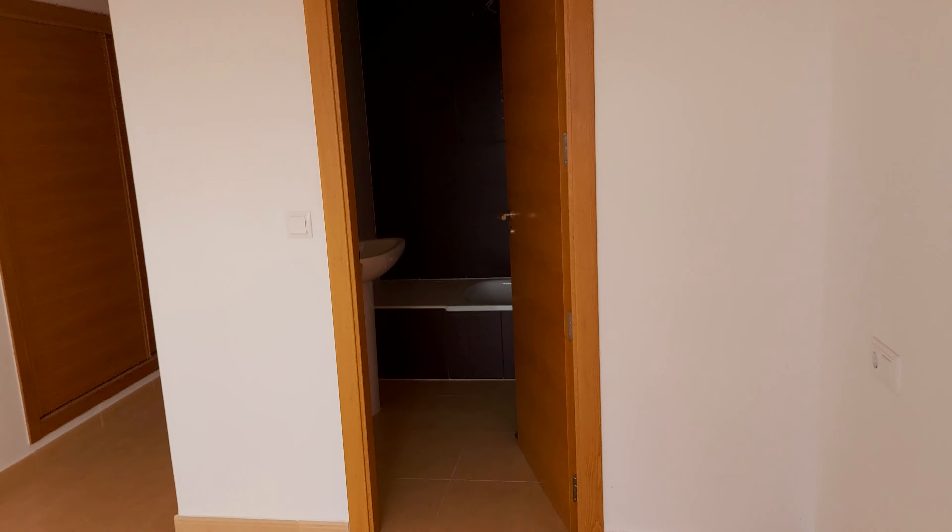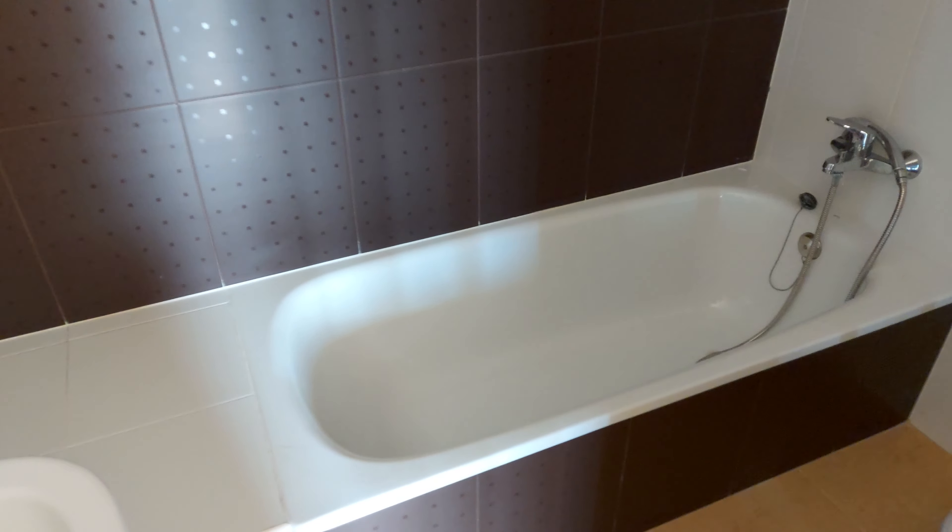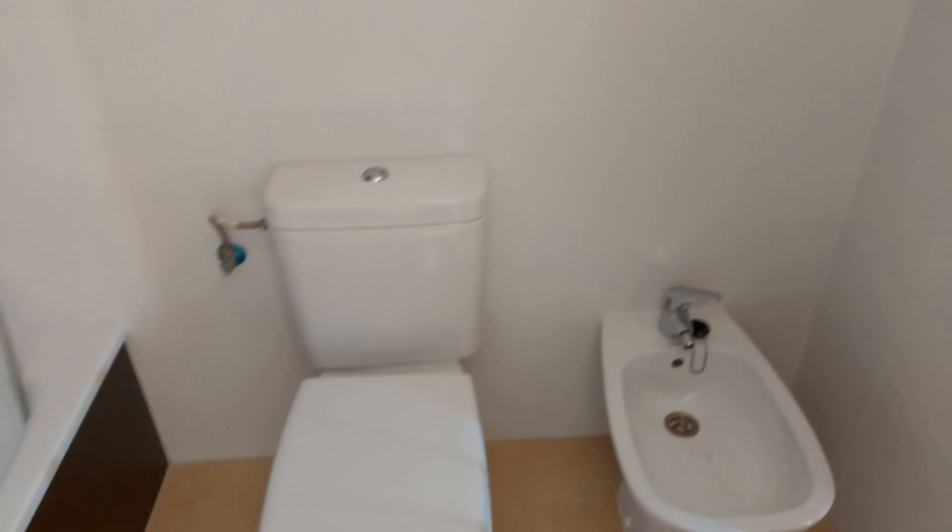And then of course you have the ensuite which is double sink, three-quarter bath, toilet, bidet. Hose attachment is there as well.